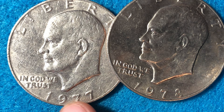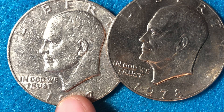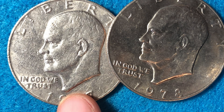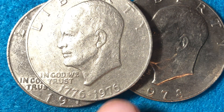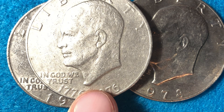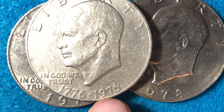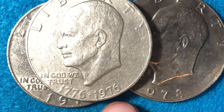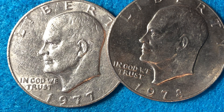So the lowest mintage in the Philadelphia Mint Eisenhower dollar series is 1977, and the highest mintage in the entire series is the bicentennial coin. That's why you come across so many of them — they withheld all coins in 1975 and then produced a massive quantity in 1976: 113 million Type 2 and 4 million Type 1.